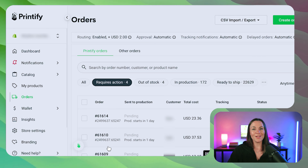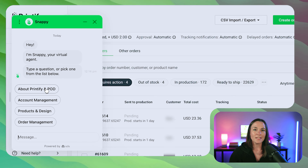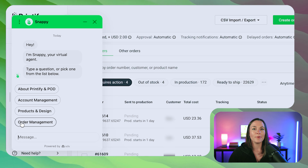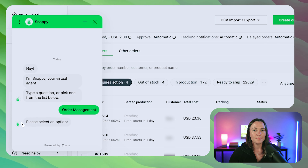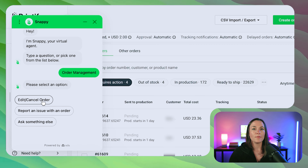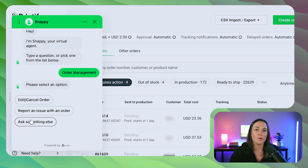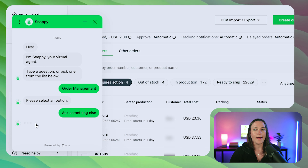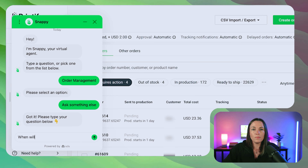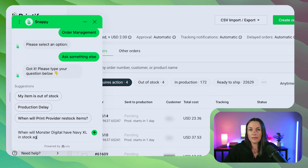For the purpose of this video, we are going to start a chat with Printify's customer service. The first thing it's going to ask is why you're reaching out, and we're going to pick 'Order Management' because we have four orders that are currently out of stock. We'll give more information — options include edit or cancel the order, report an issue with an order, or ask something else. We're going to ask when Monster Digital will have Navy XL back in stock.